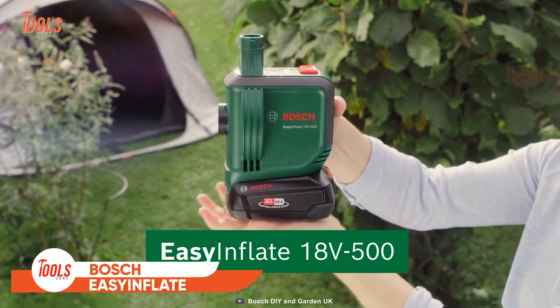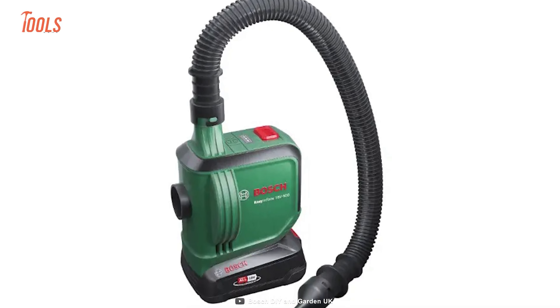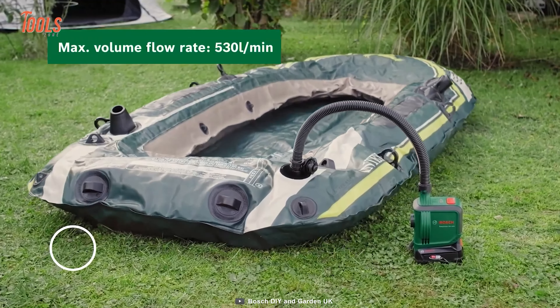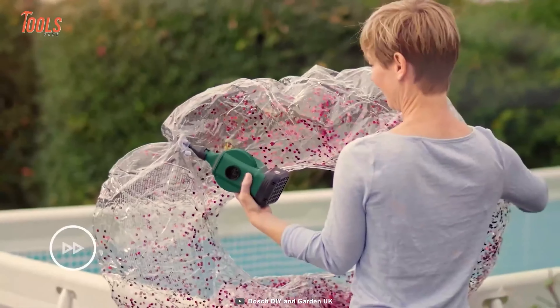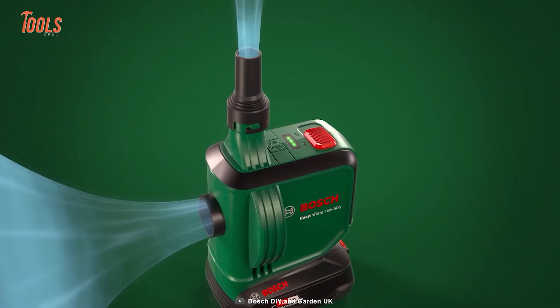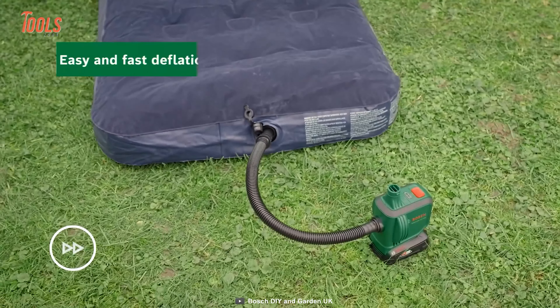Bosch EasyInflate 18V-500. Having this compact and cordless air pump is like having your very own inflatable wizard on speed dial. With its maximum airflow of 530 liters per minute, it can blow up air mattresses, inflatable boats, and paddling pools in no time. The EasyInflate comes with a built-in party trick: the on-off switch that handles automatic inflation and deflation like a pro.